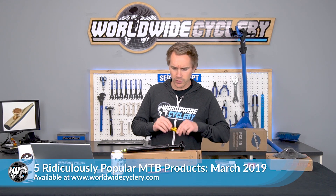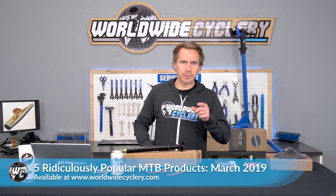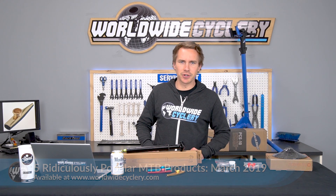Oh, hello there. Top five products for March 2019. Let's do it.